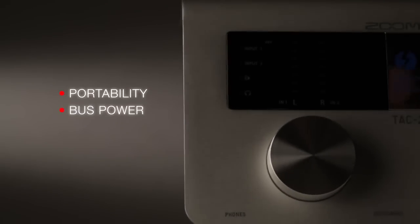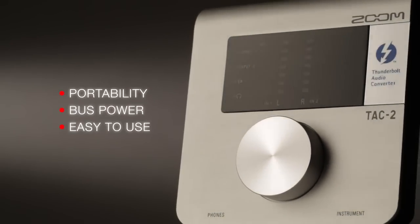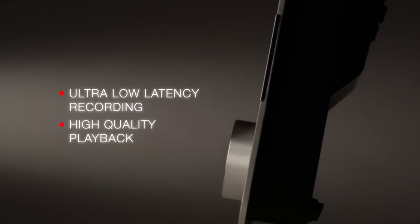Portability, bus power, and easy-to-use design make the TAC-2 great for producers, electronic musicians, and solo artists on the road. Or use it in the studio for ultra-low latency recording and high-quality playback.